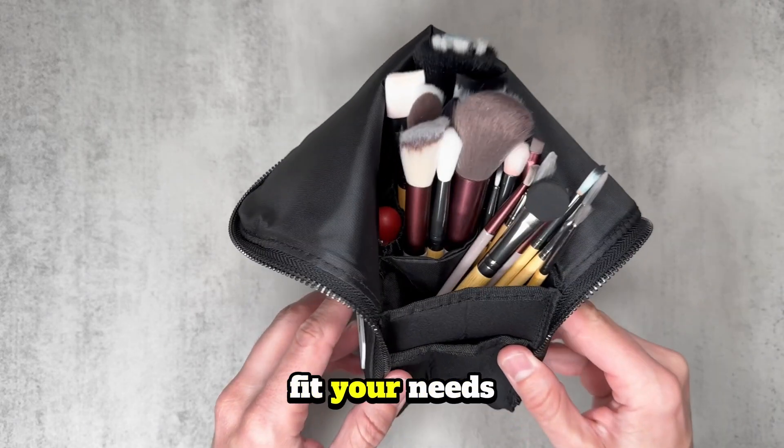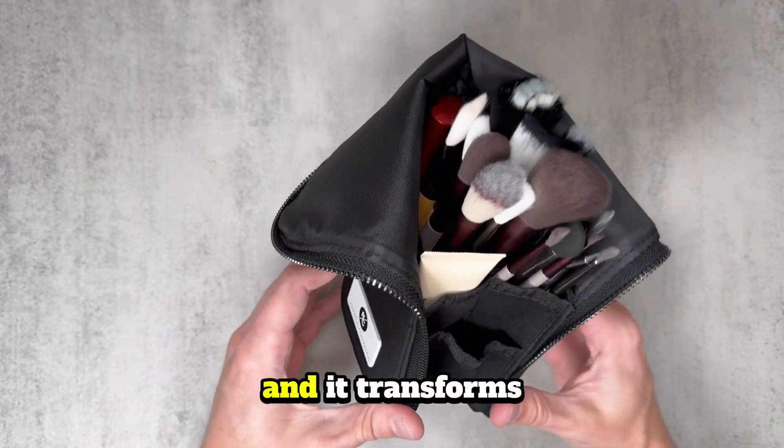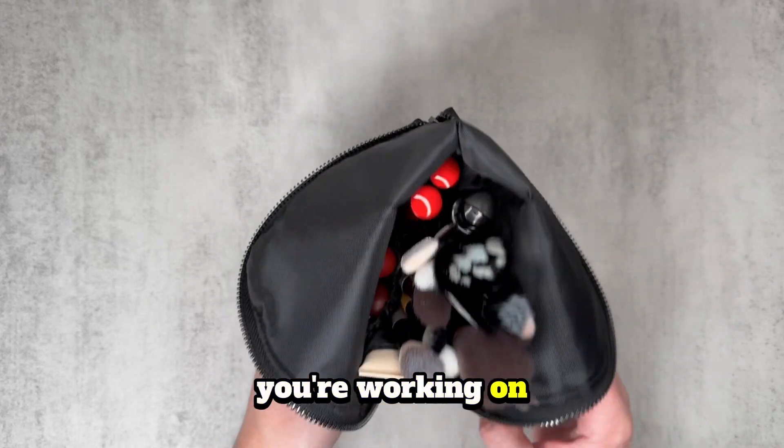Customize it to fit your needs. Need quick access to your brushes? Just fold down the top edges and it transforms into a brush cup style holder, perfect for when you're working on set or at home.